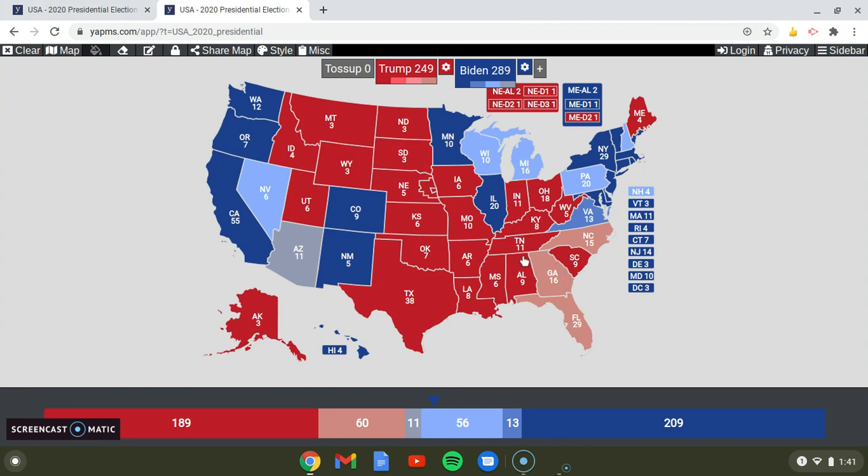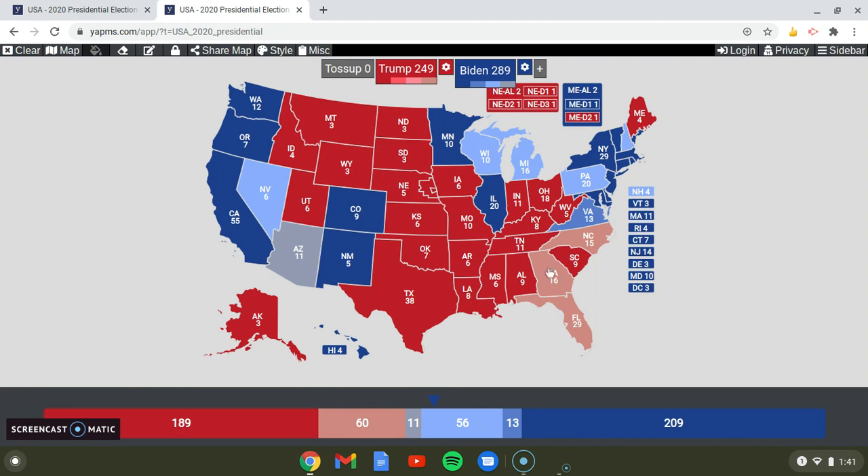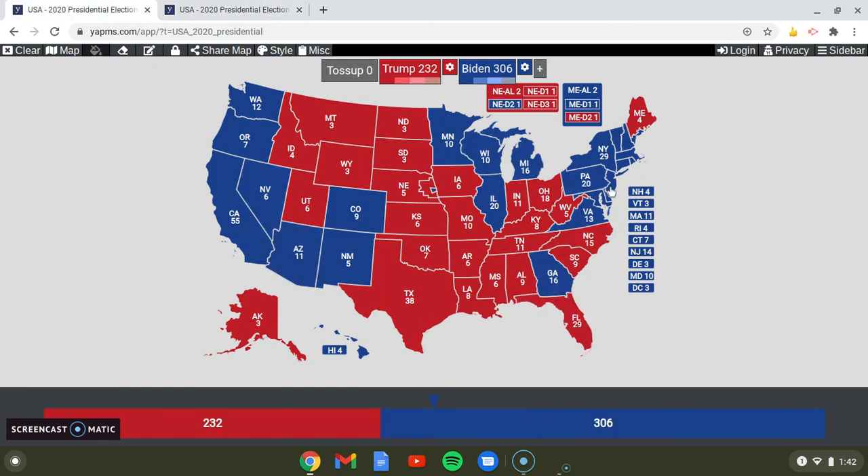Georgia surprised me — I thought it was going to go for the president, with its 16 electoral votes. The polls told a different story, but in my simulation it had different polling back in October or mid-September. Both candidates' supporters were fighting hard, as Georgia was a toss-up state for a while, until they finally announced that Joe Biden did win Georgia, giving him 306 electoral votes.